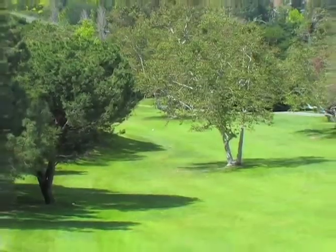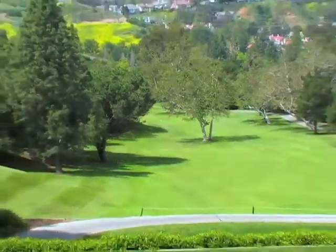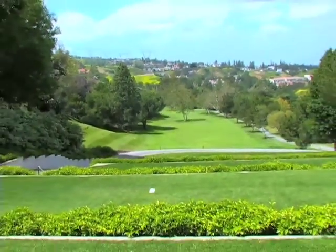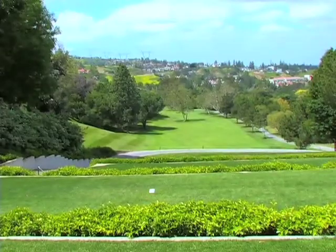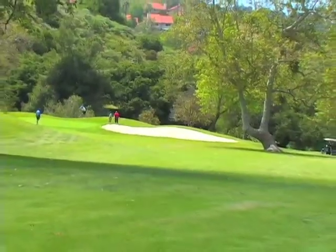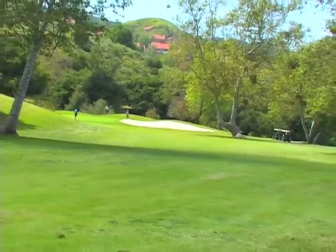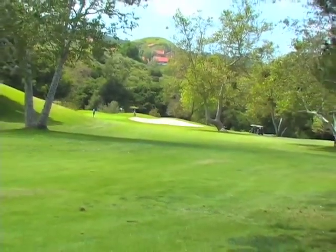Here we are on the Par 5 first hole. It looks like we've got an interesting little tee shot here. Our first hole is a very challenging opening tee shot — it's high. And on our second shot, if you've had a good tee shot, you've got this sycamore tree that's about 150 yards from the green that forces you to either play over it, around it, or under it. And that also has created quite a challenge over the years.